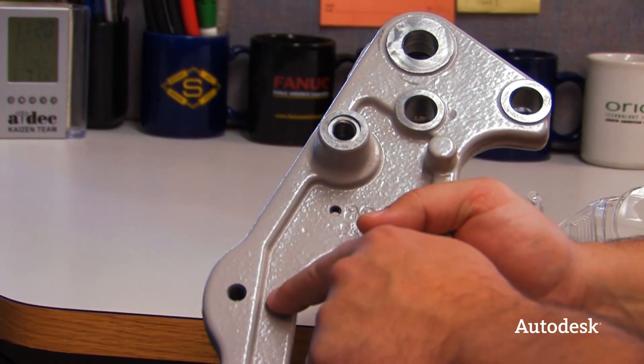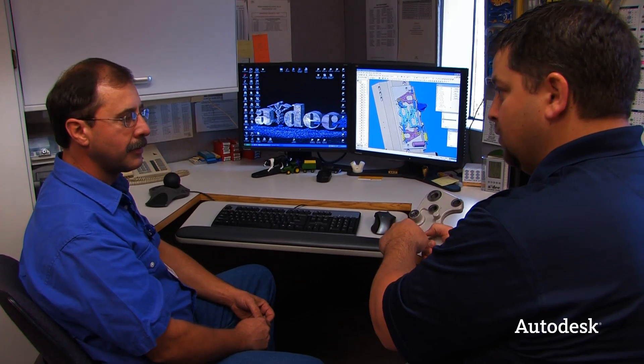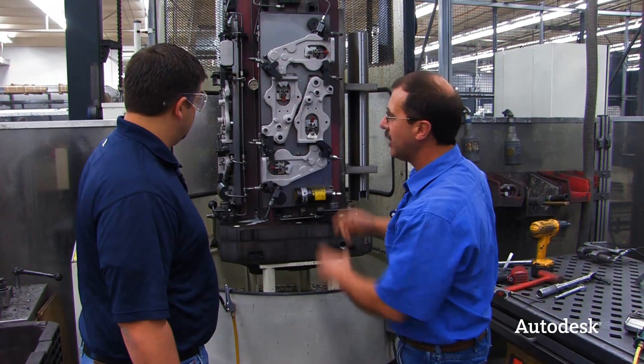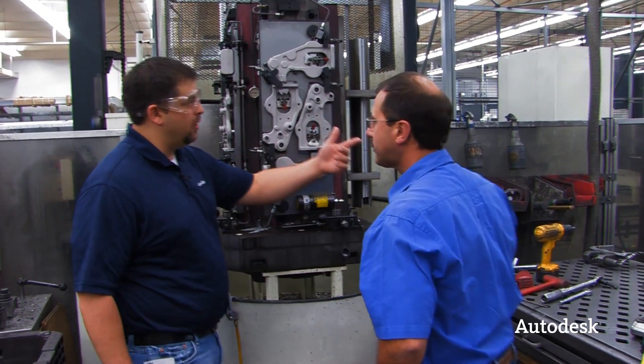And when those models change, Brian can simply update the model inside his CAM application, and the tooling paths update accordingly. Believe me, this is a process that many companies strive toward, and ADEC has it down pat, so reaction time on a change is something that's easily managed.